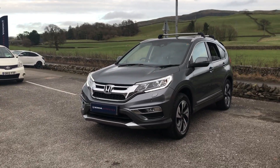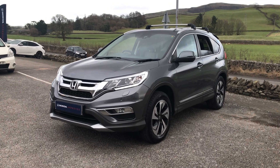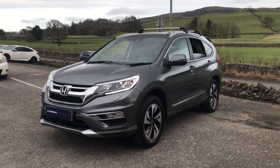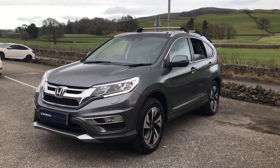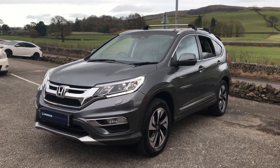So today I'm going to give you a little walk-on video of this lovely Honda CR-V EX that's just been dropped off. It's a two-litre i-VTEC engine with automatic transmission, it's also the four-wheel-drive model, and it's a 2016 plate. I'm just going to show you some of the features on it and give you a bit of a look around.